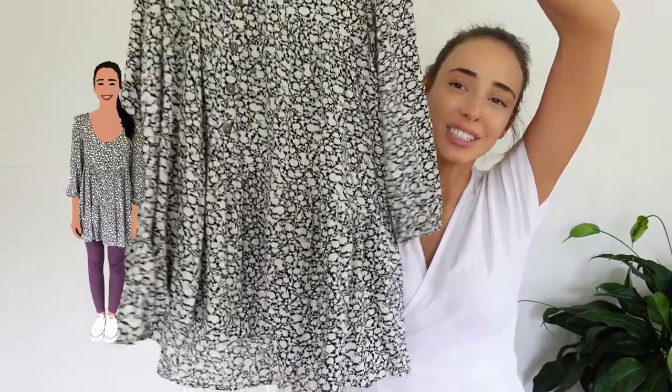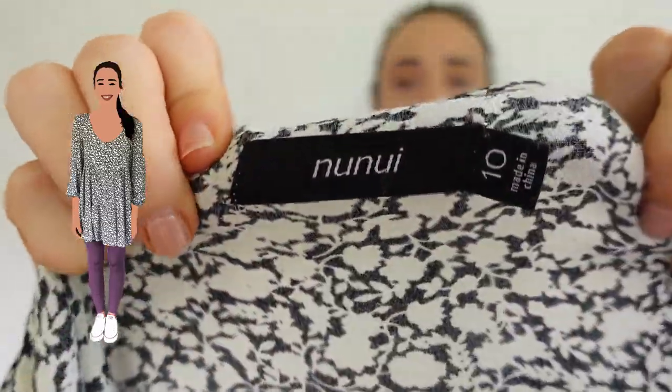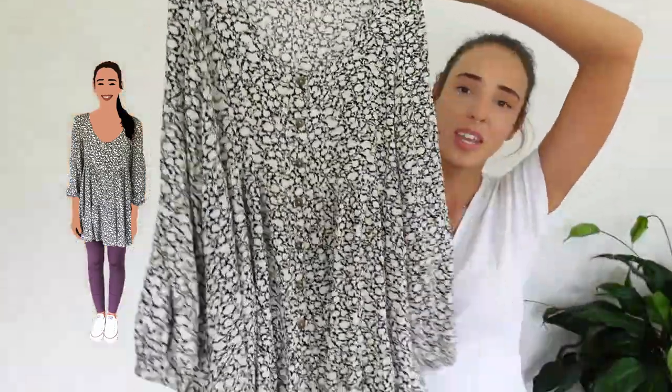This is the little dress — I actually don't even know where I got it from. It's a size 10 and it's just baggy, loose, and it looks lovely.